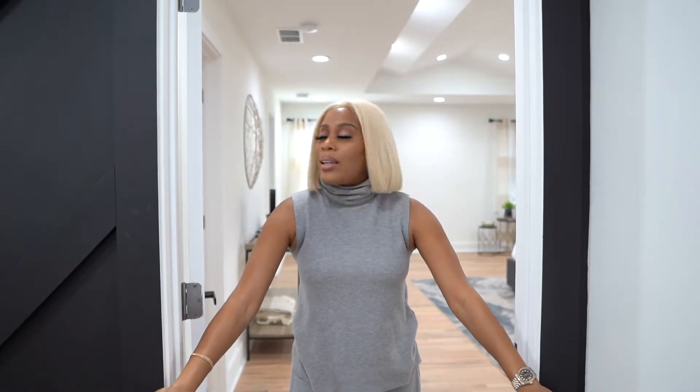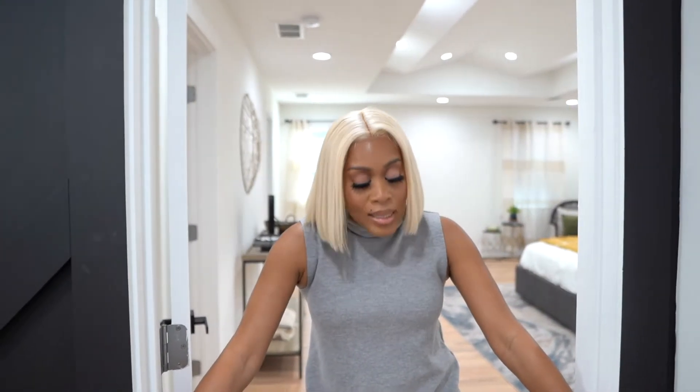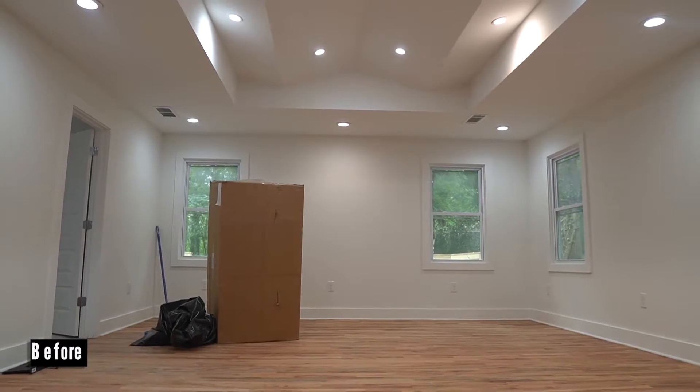Let's stop right here — this master suite is my absolute favorite. I hand-drew the tray ceilings on a napkin, gave it to the architect who put in the right measurements, and my guys went to work. I was so excited to see it come to life, because there's nothing like creating a design, envisioning it, and then seeing it actually happen.